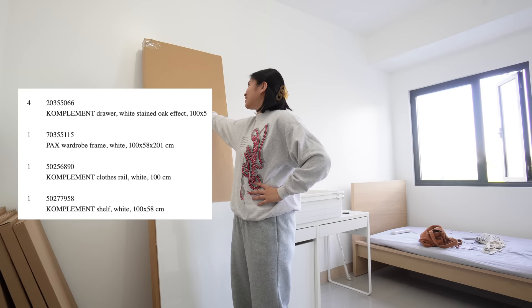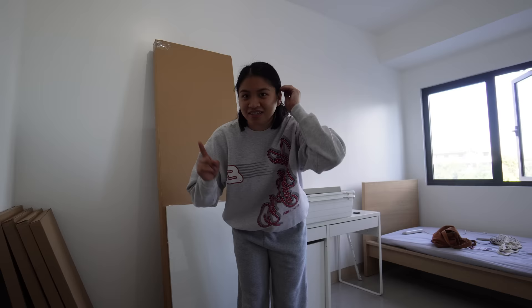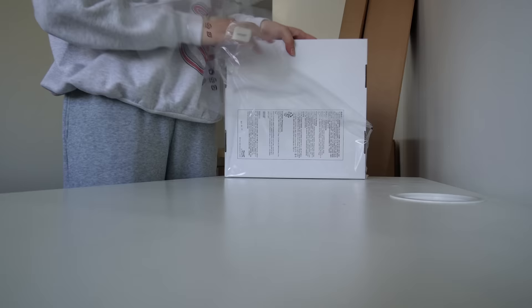Hello guys, I'm in the condo. These are my IKEA stuff. I got a box closet and a KALLAX layer shelf. I got boxes for my KALLAX, a white lamp, and this thing for my towel. So right now, I have CPC here.